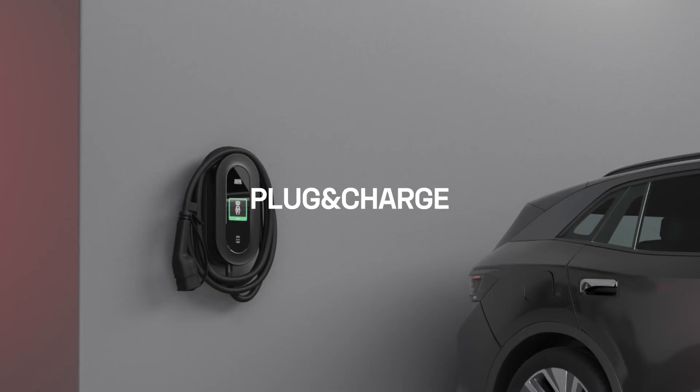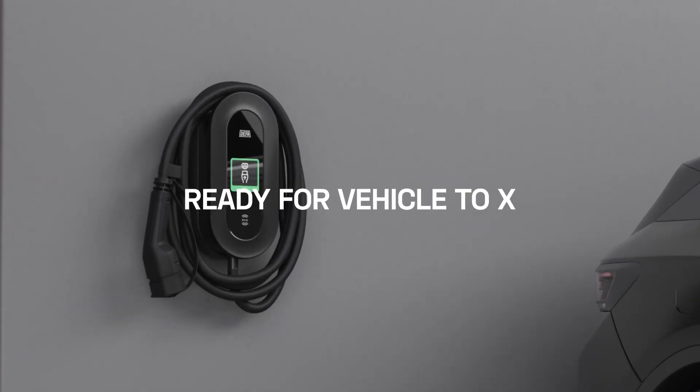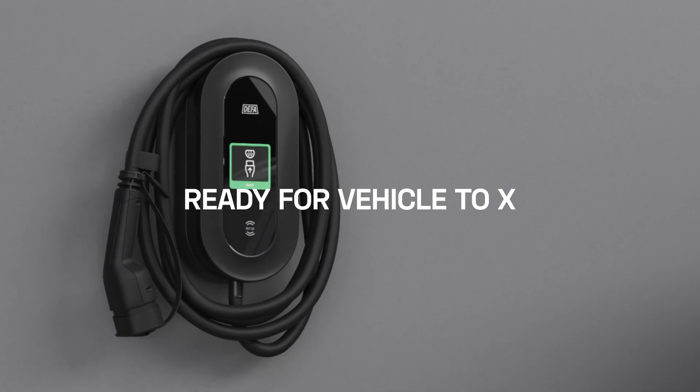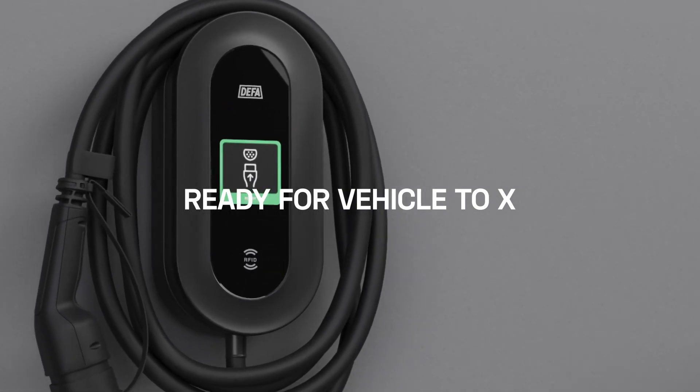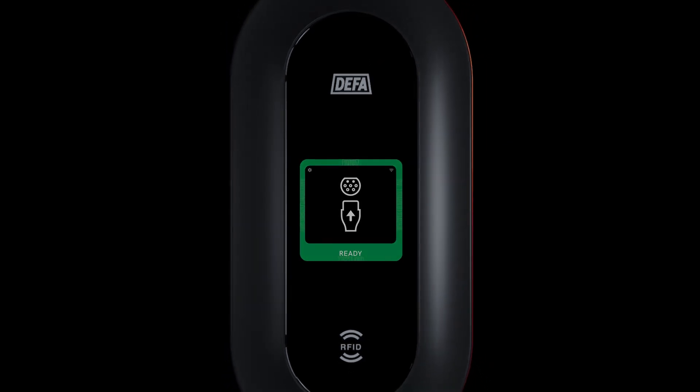Truly seamless charging experience through plug-and-play, prepared for bi-directional current steering, enabling vehicle-to-grid and vehicle-to-load. And with it, DEFA Power is ready to implement tomorrow's solutions today.